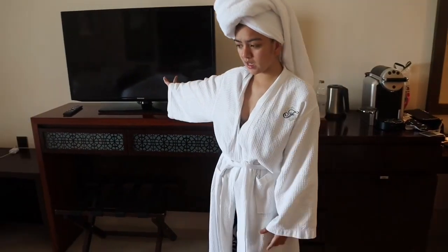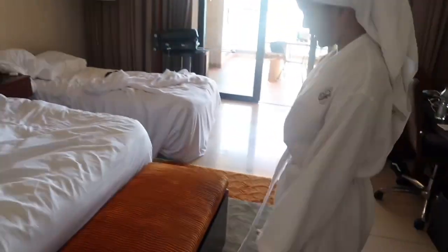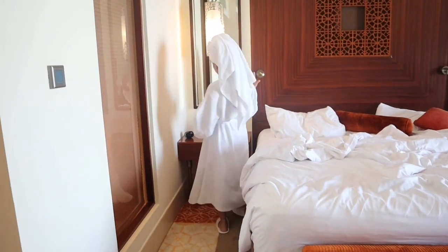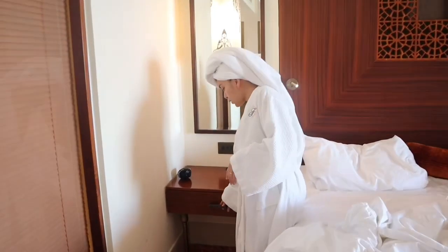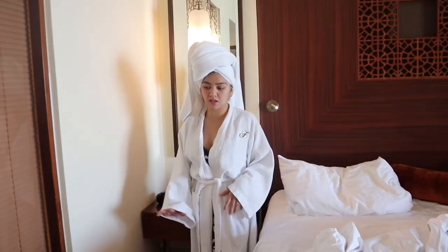May TV dito guys. Tapos, ito yung carpet nila. Ayan. Dito, ayan, other salamin. May drawer din dito. Pwede mong lagyan yung mga charger mo or pag mag-stay ka nang matagal.